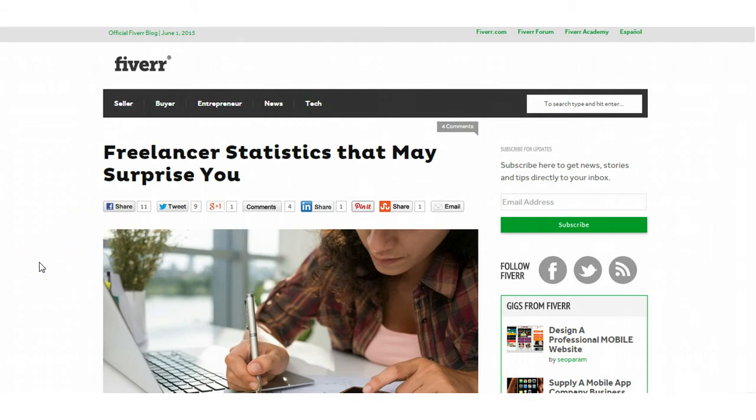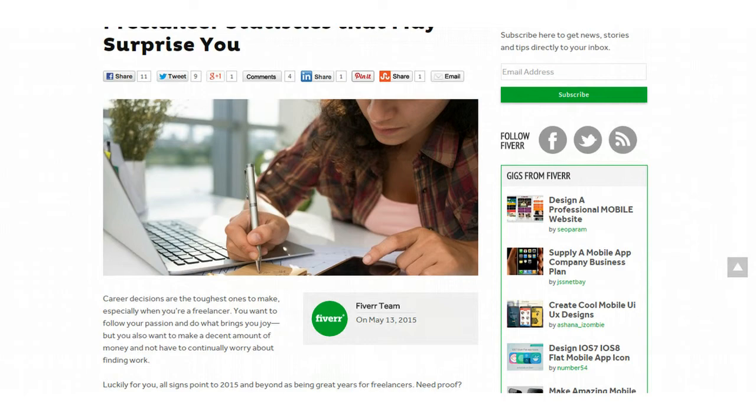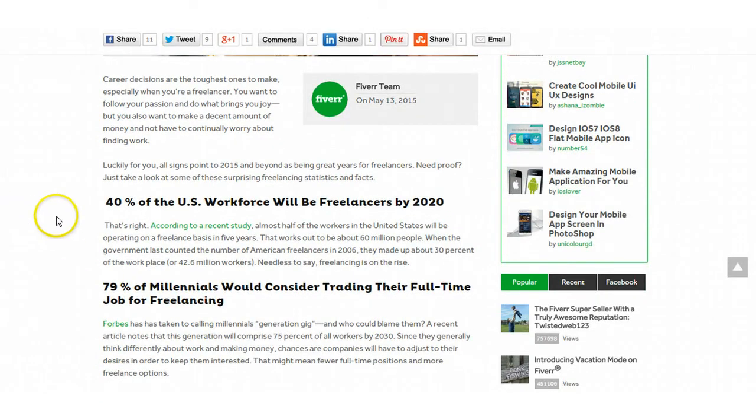The next link is on Fiverr.com, one of my favorite websites for getting stuff done inexpensively. They wrote an article about freelancer statistics. If you are a freelancer or want to be, here are some interesting statistics: 40% of the US workforce will be freelancers by the year 2020, and 79% of Millennials would consider trading their full-time job for freelancing. Freelancing is definitely on the upswing. I've also got a Udemy course all about freelancing, so I'm going to include that link as well.